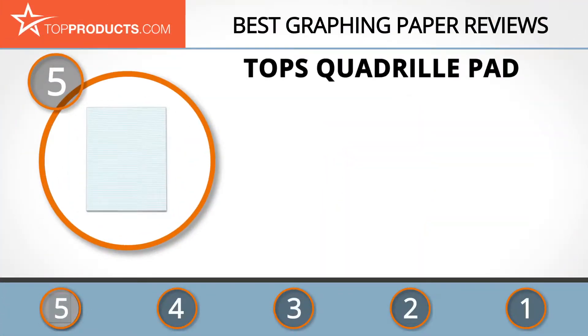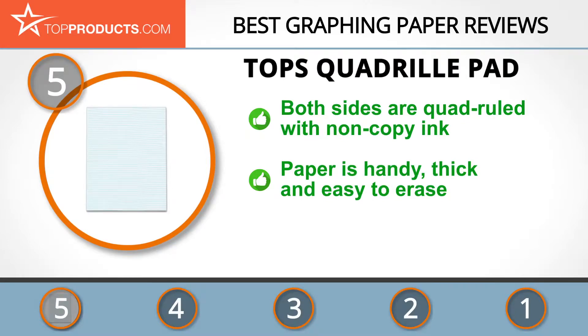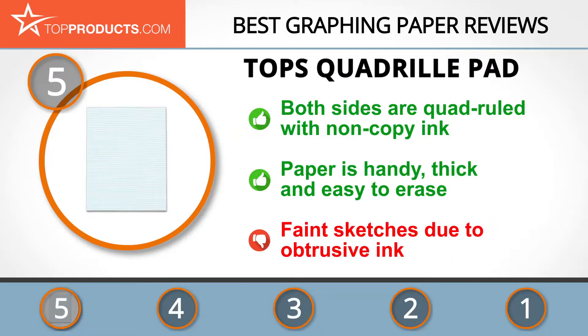At number five is the TOPS Quadrille Pad, chosen not only for its features but also for its budget-friendly price tag. TOPS remains committed to providing effective solutions for offices, schools, and homes worldwide. This graphing notebook features blue outline ruling with quad rule lines printed on 50 sheets of non-copy blue ink. The heavy, high-quality paper allows you to easily erase pencil marks without fuzziness, making it an excellent quadrille pad. Unfortunately, the ink can sometimes hamper the capture of intricate details.